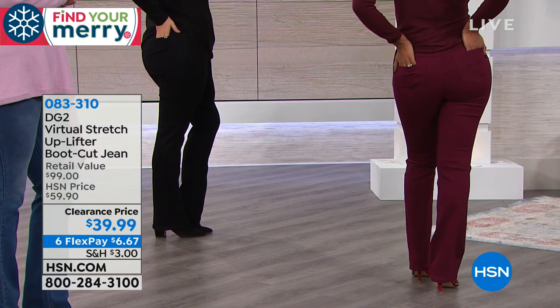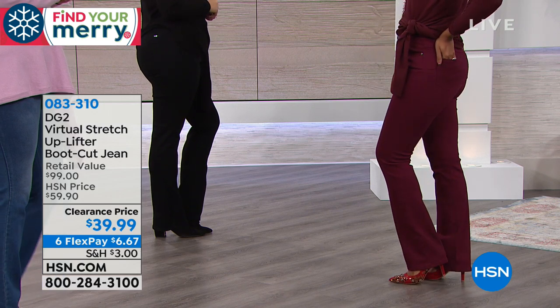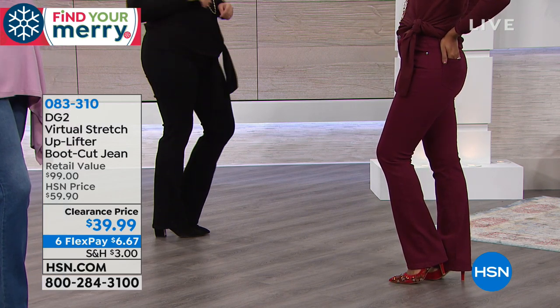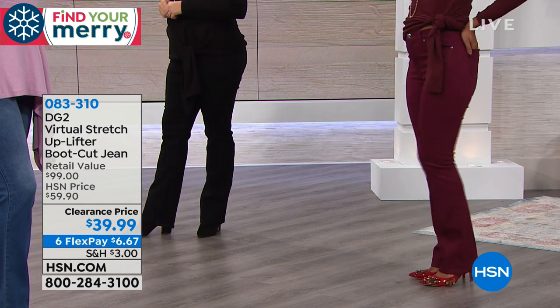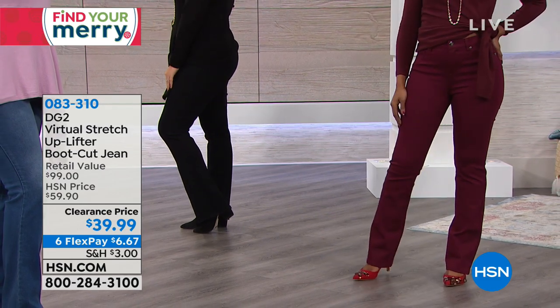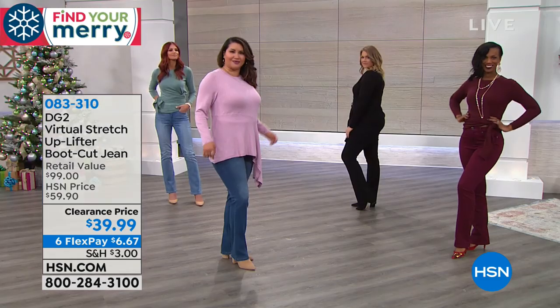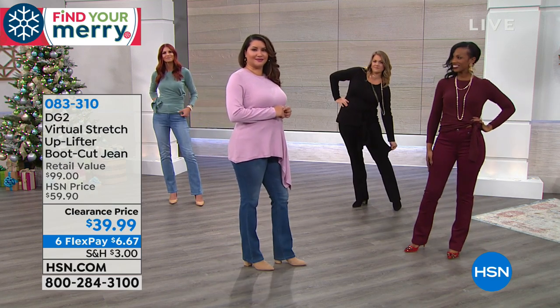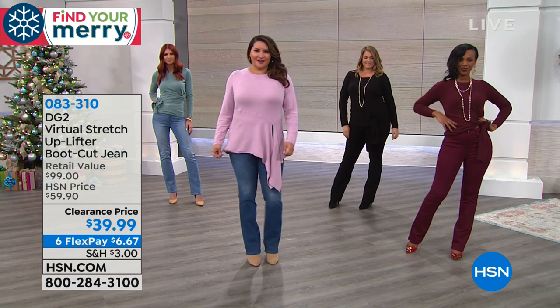Let me go straight to our models. Ingrid, what size are you wearing, honey? And what size do you normally wear? Usually the four or the six tall. And what size are you wearing now? Six. So, Siobhan is the expert — would you recommend true to size on this one? Virtual stretch, go down a size. Go down a size in this one. Go to your dream size.